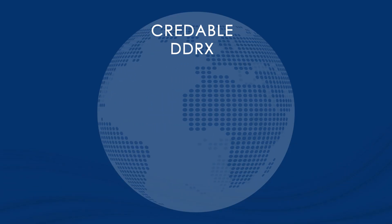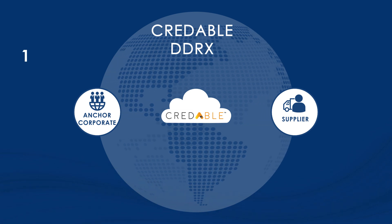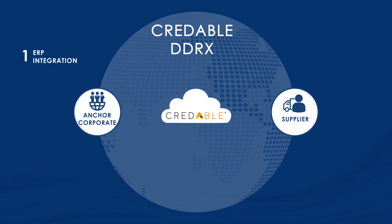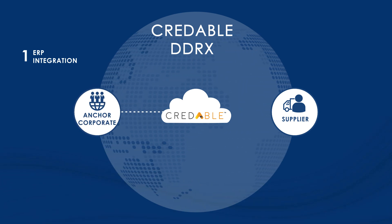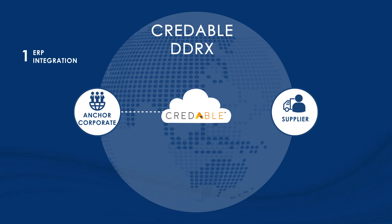Now, let us tell you how this works. Imagine three participants: the supplier, anchor corporate, and CredAble. Step 1: ERP Integration. The DDRX platform is customized and integrated with the corporate's ERP. The platform acts as a digital marketplace for each supplier of the anchor corporate.